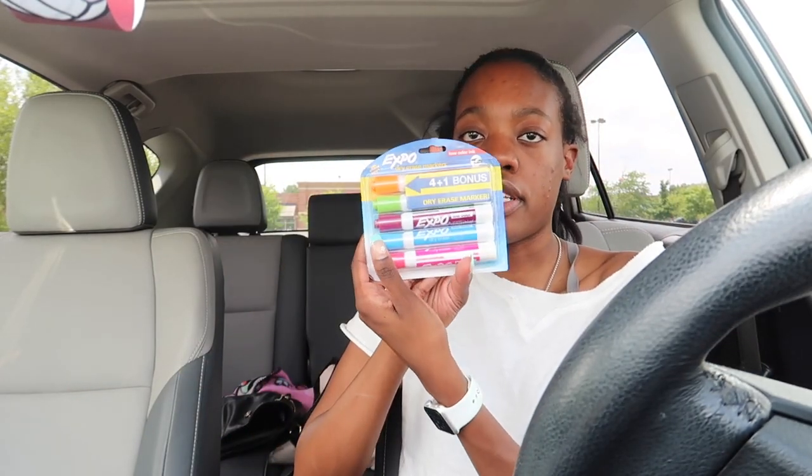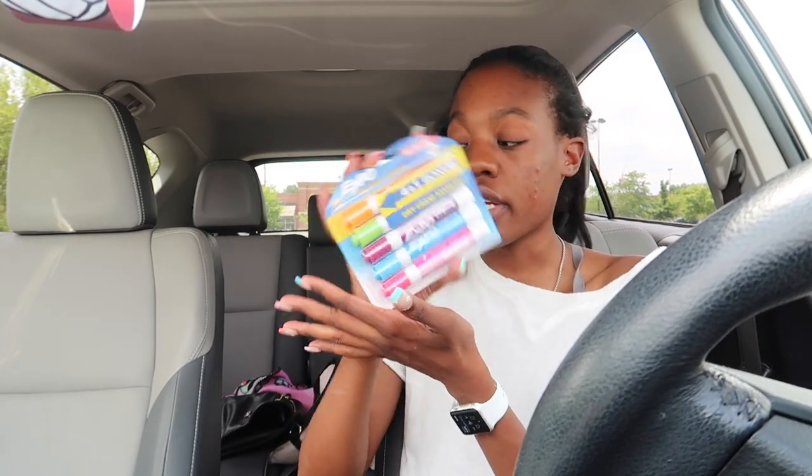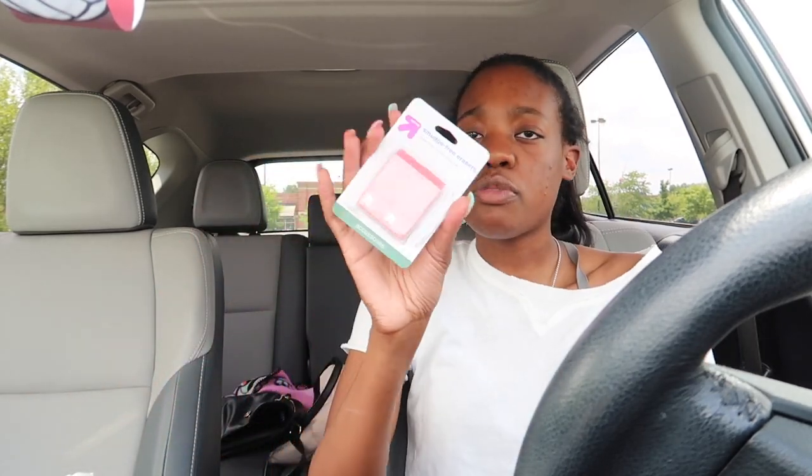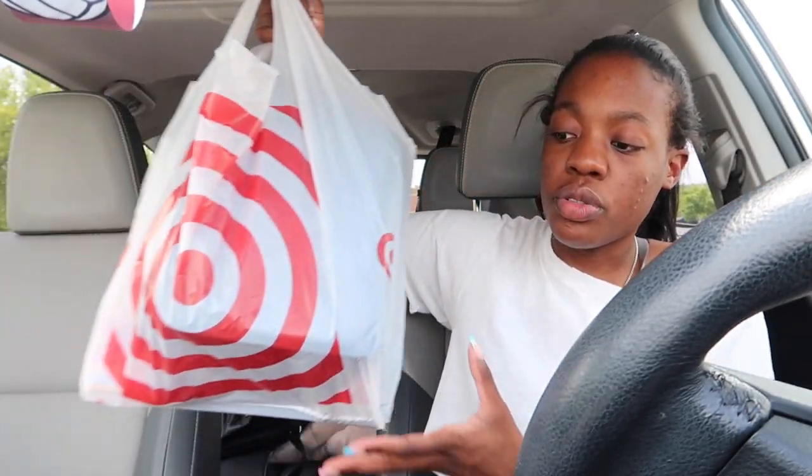Next I got some Expo dry erase markers in cute colors — not boring. I also got smudge-free erasers and some Post-it notes. I do use Post-its sometimes, but they have to have lines on them — they can't just be plain. That's it for bag one.